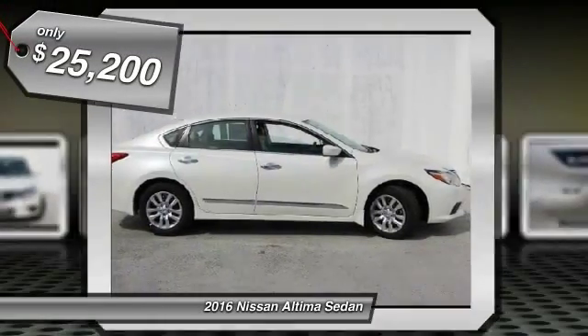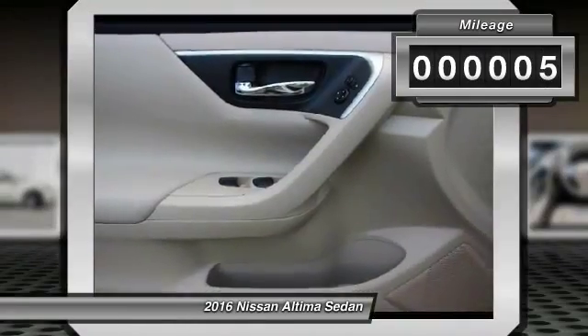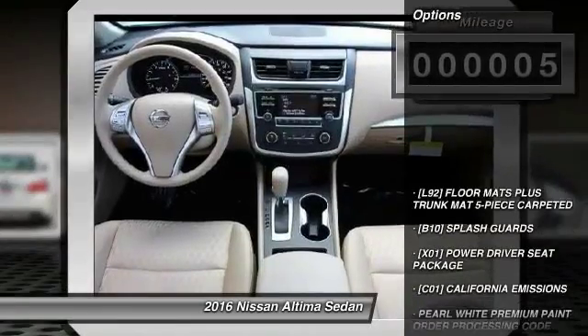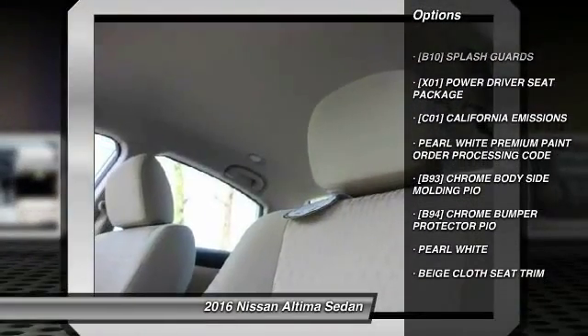And it's priced below $30,000. This vehicle has less than 100 miles. Here are some of this vehicle's great options: front and rear splash guards. Come take a test drive today.